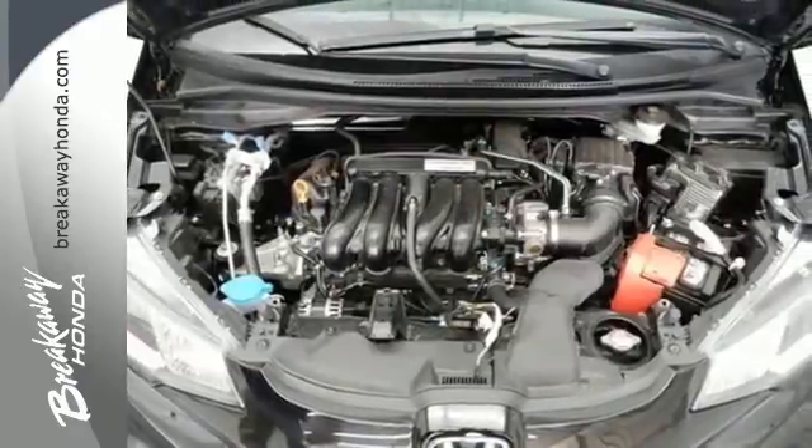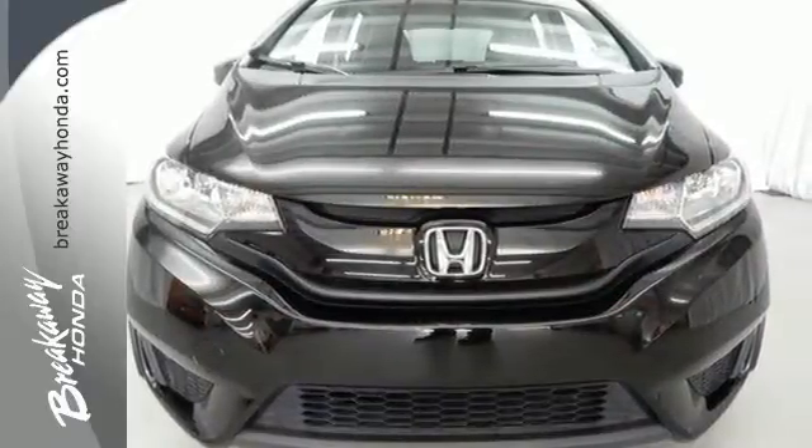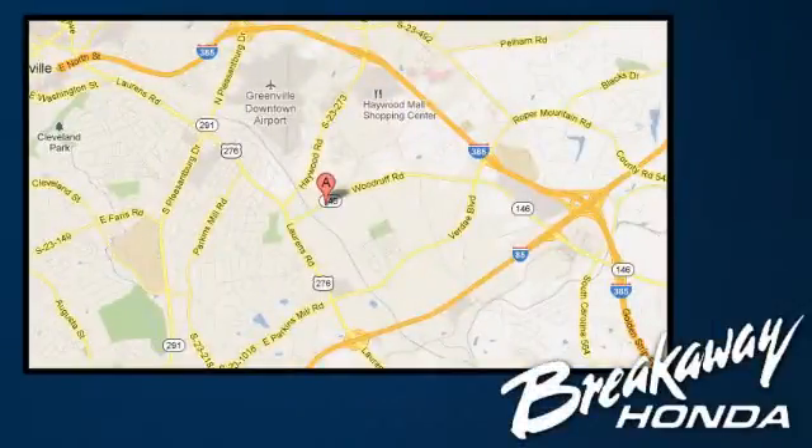It was envisioned with you in mind. Come take this Honda for a spin before it's too late. Call, click, or stop in today. We're conveniently located at 330 Woodruff Road in Greenville, South Carolina.